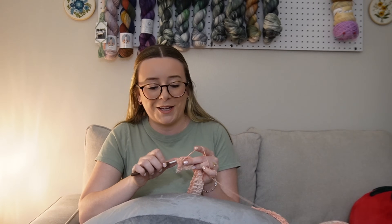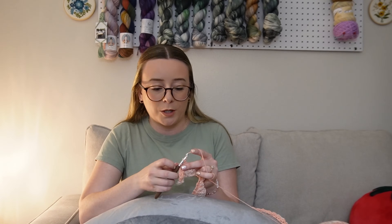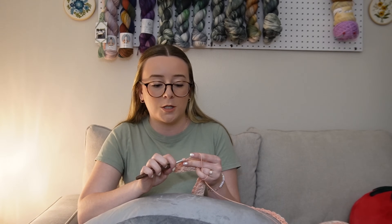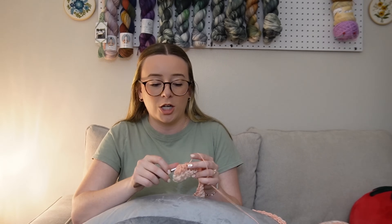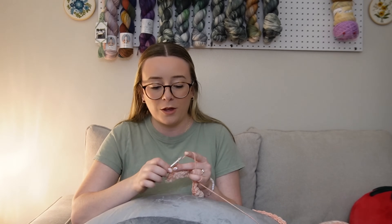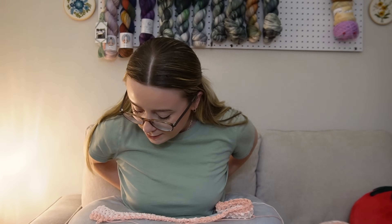I'm also using my little crochet pillow today while we chat because I need all the wrist support I can get. I don't know what's been going on with my wrist lately but I've been trying to give it the time it needs — it hasn't been very happy with me. Thankfully today it's feeling good enough to crochet. The pillow definitely helps, so that's why I'm using it. I'm actually going to buckle it on so it holds its shape.